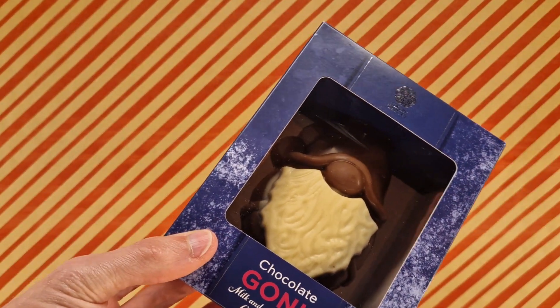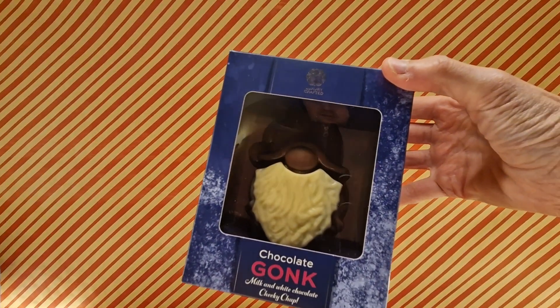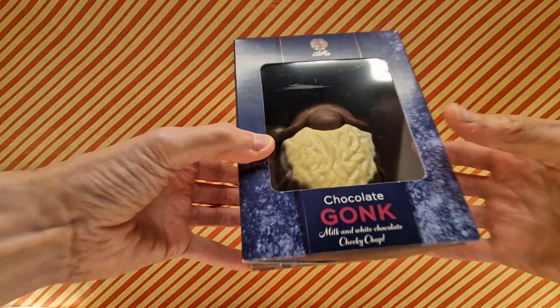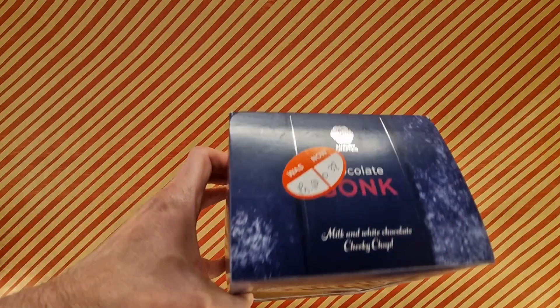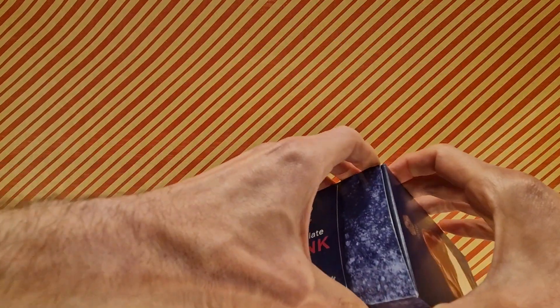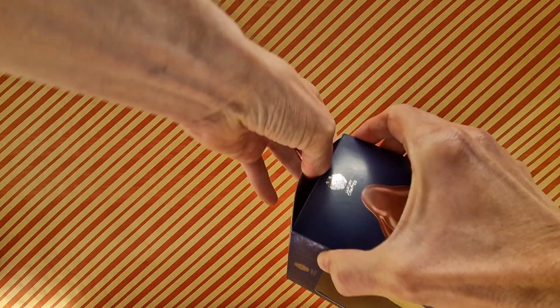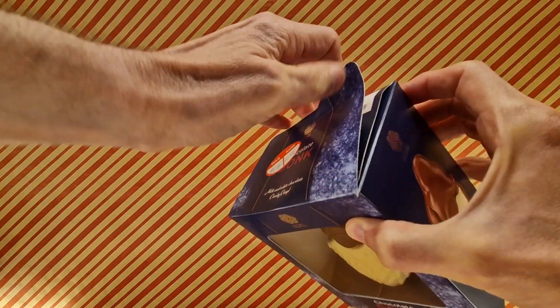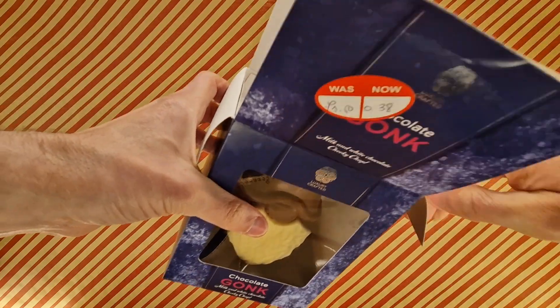Today we have this - I will completely admit it's quite big, so I'll have to zoom back a bit. This is a luxury craft chocolate gonk - milk and white chocolate, a cheeky chap. This was reduced to 38p, and full disclosure, there's another video tomorrow with the other one, so I thought I'd do them separately. They're one pound fifty, once reduced to 38p, and if you want to know where they came from, you may have recognized them from discount stores. We're going to crack this open and have a look at this chocolate gonk.